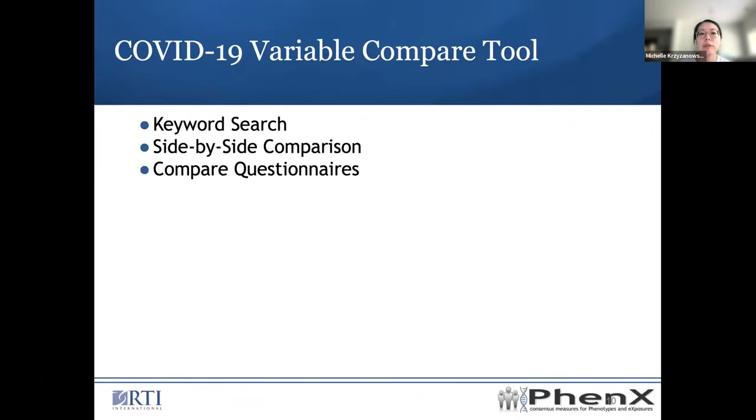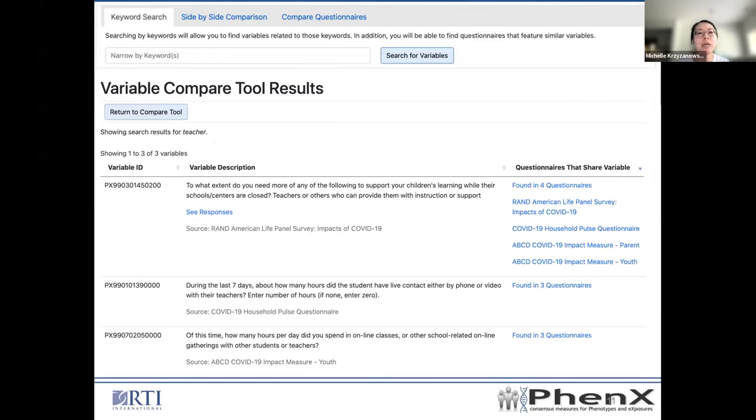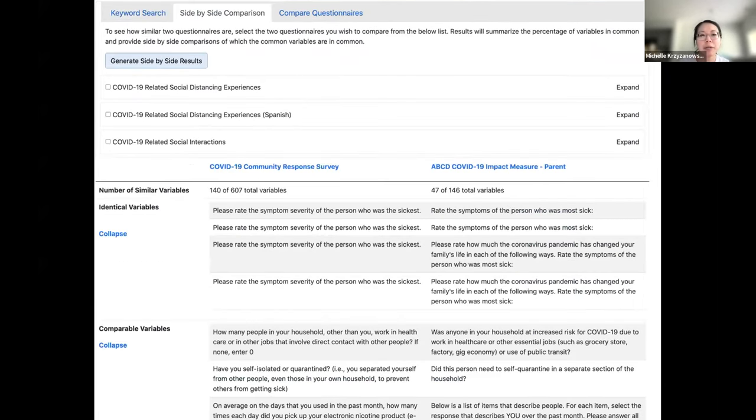Finally, I'd like to present the COVID-19 Variable Compare Tool. There are three functions: the keyword search, side-by-side comparison, and the compare questionnaires. I encourage you, when you have a chance, to explore the tool yourself. The keyword search is fairly straightforward — you type in a keyword and it provides variables at the question level that match your search. The side-by-side comparison lets you pick two protocols and compare them side-by-side to see how much overlap there is, broken down by identical, comparable, and related variables. Identical means exactly the same — for example, 'What is your age?' vs. 'What is your age?' Comparable would be 'What is your age?' vs. 'When were you born?' — where you can manipulate the answer to get the same result. Related are questions that fall under a similar topic but you really can't compare them directly.